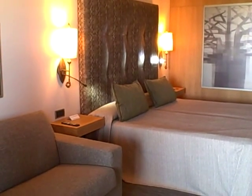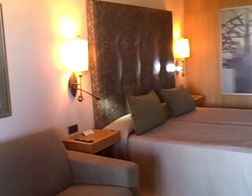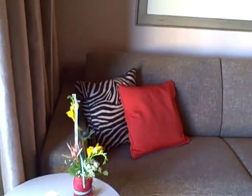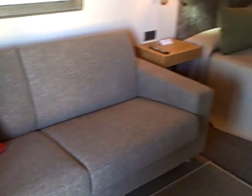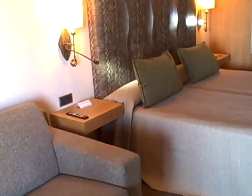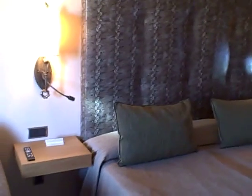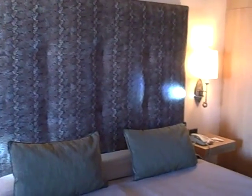This is our room at the Lopesan Baobab in Playa de Melonaris in Gran Canaria. It's a beautiful room with a seating area. It's a five-star hotel on an African theme. You can see the headboard — is that some kind of snakeskin maybe?